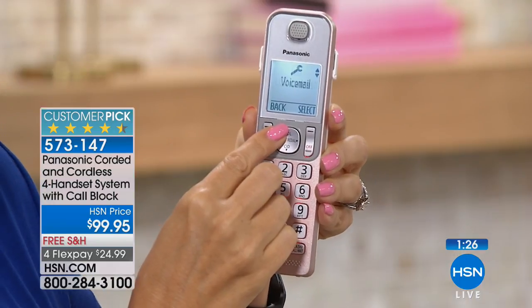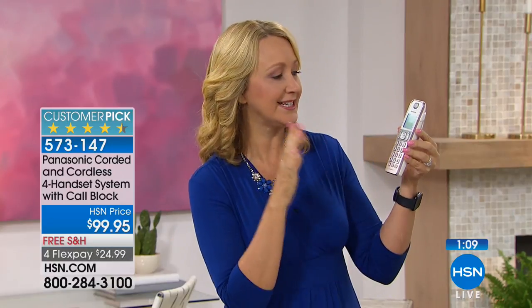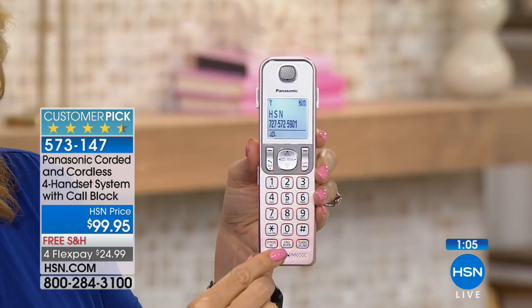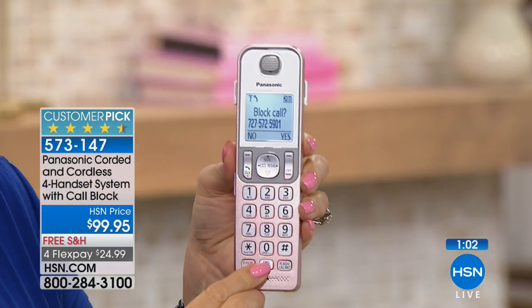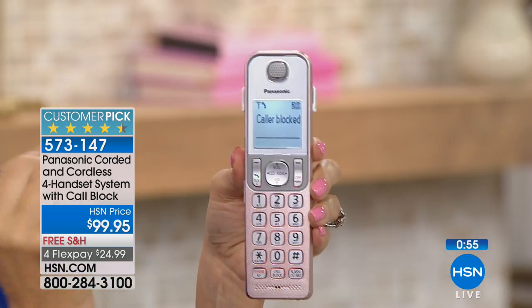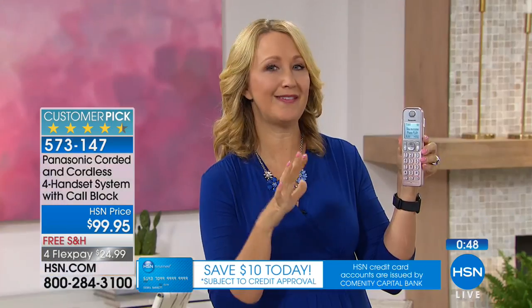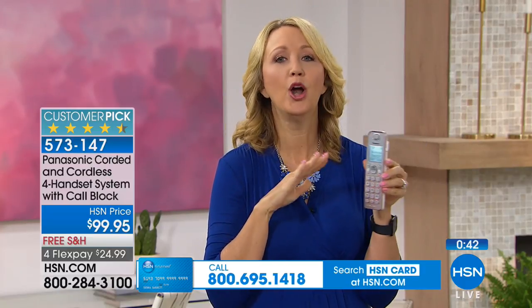Dedicated call blocking — let me remind you about that feature once again. Panasonic has incorporated call blocking for a while, but it was buried in a menu before. This system has dedicated call blocking buttons on every single handset. HSN is calling — it's Sunday, so let's go ahead and block. You know you were successful because it says right there: registered to the do-not-call list within that phone. You can either have it ring once when blocked callers try to get in, so you're aware, or you can turn that feature off so you don't hear any rings at all.